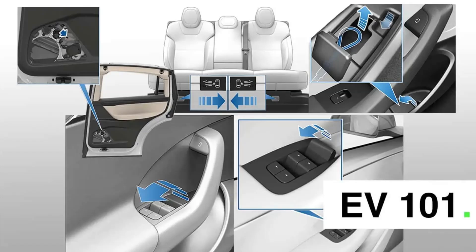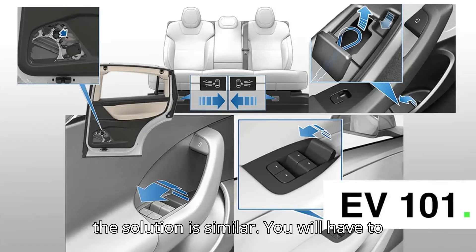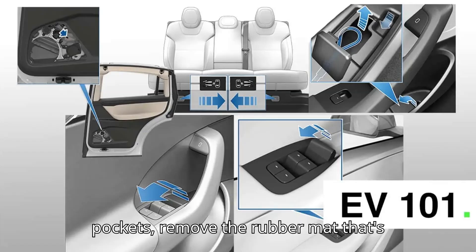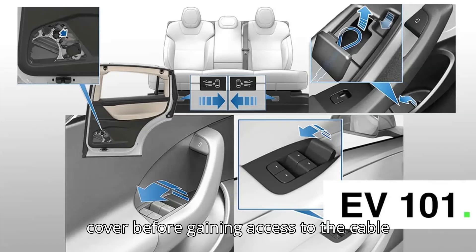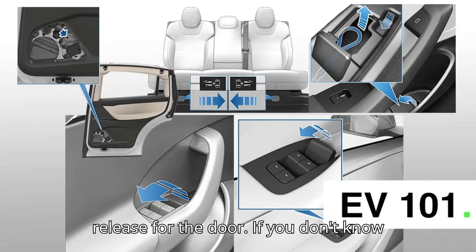For the Model 3 and Model Y, the solution is similar. You will have to reach down to the bottom of the rear door pockets, remove the rubber mat that's there in the Model Y, and open a plastic cover before gaining access to the cable release for the door.